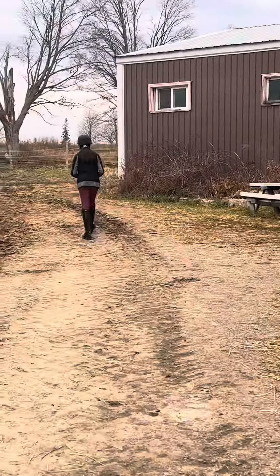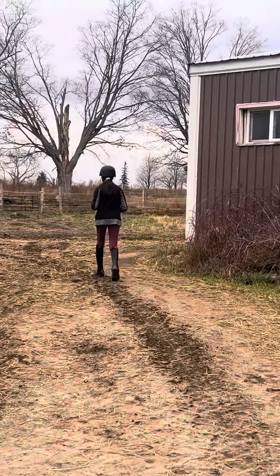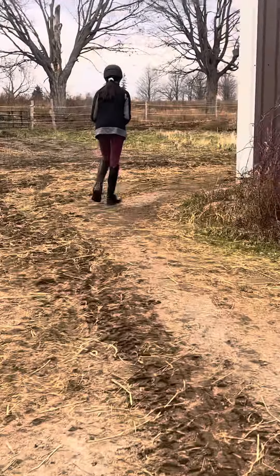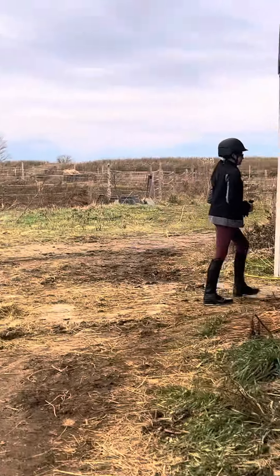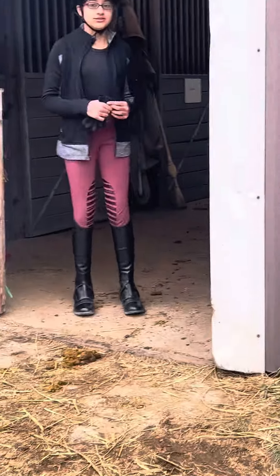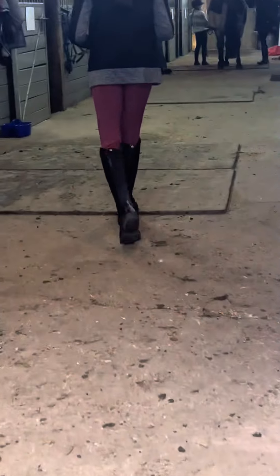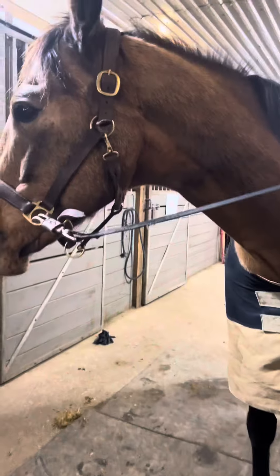Hey everyone, welcome back to my channel. So today is another horseback riding lesson, and this is actually my horseback riding from like two weeks ago. It's not one of my most recent lessons, but I just wanted to show you how the process is, because normally I just do shorts of me riding and I actually wanted to do like an actual lesson.